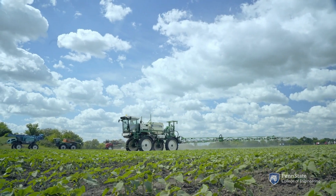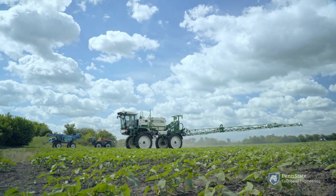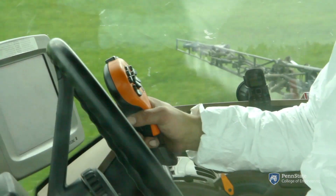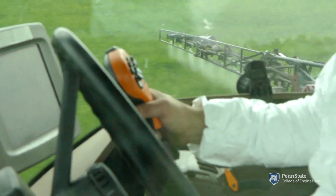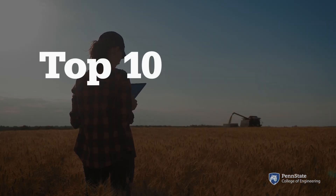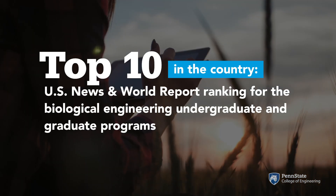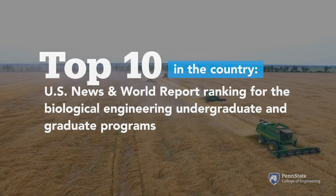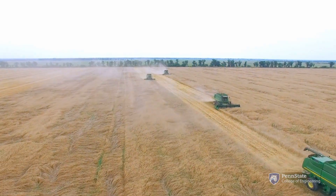Biological engineers are employed throughout the biological, agricultural, and environmental industries in both private sectors and government agencies. Penn State Biological Engineering alumni are designing, developing, and researching solutions that create sustainable resources for our world's growing population.